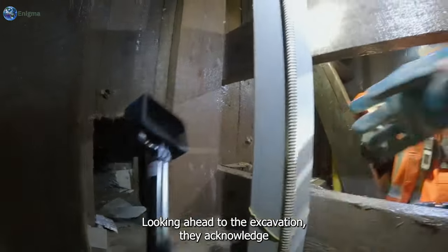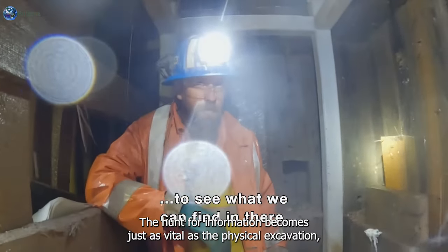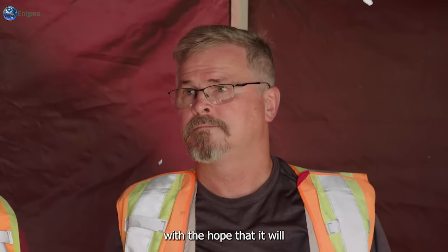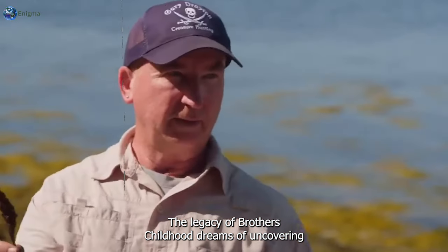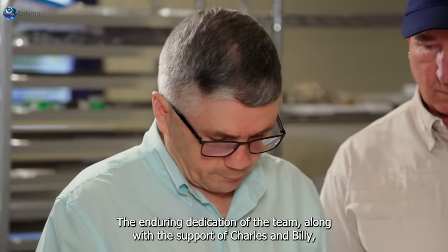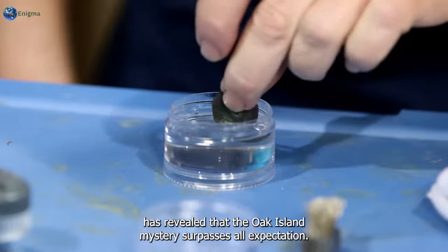Looking ahead to the next excavation, they acknowledge the progress made and emphasize the importance of advancing their efforts. The hunt for information becomes just as vital as the physical excavation, with the hope that it will eventually lead them to the answers they seek. Throughout the journey, the Lagina brothers' childhood dreams of uncovering the legendary treasure on Oak Island have fueled their tenacity. The enduring dedication of the team, along with the support of Charles and Billy, has revealed that the Oak Island mystery surpasses all expectations.